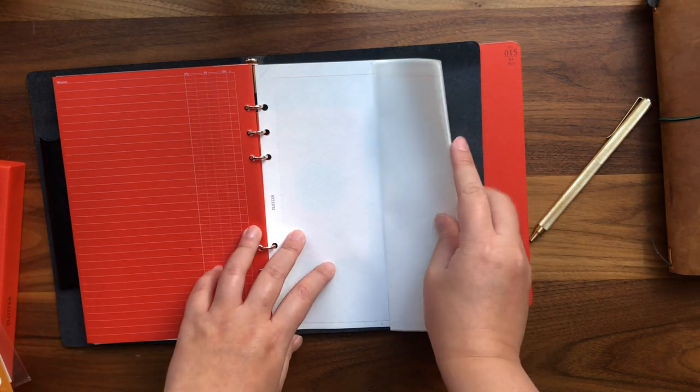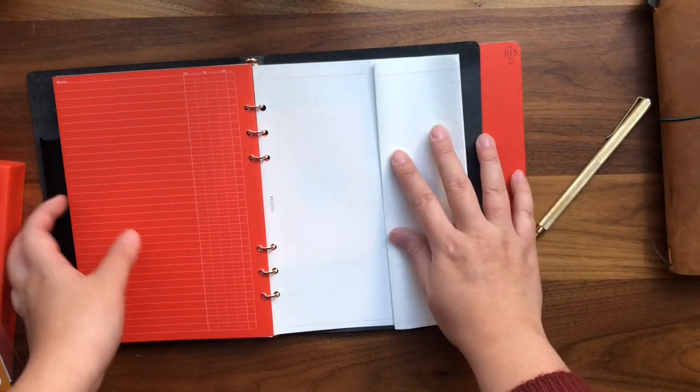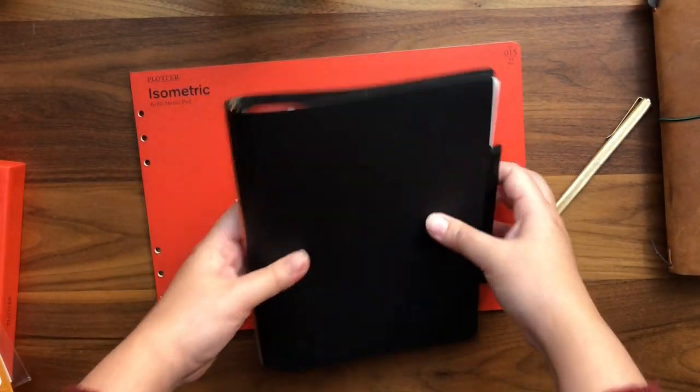Now you can have an expandable piece of A4 paper inside the organizer. What great design!